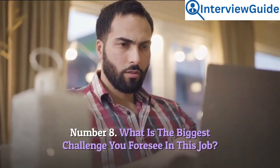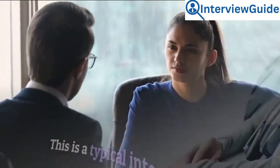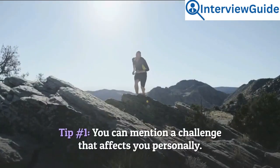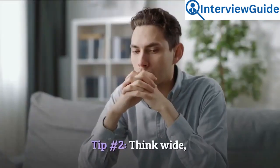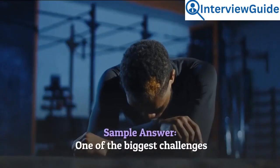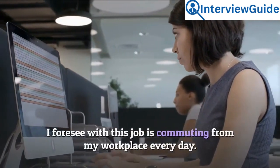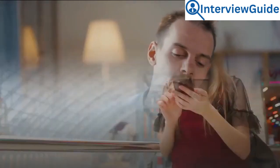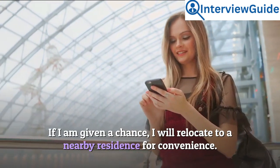Number 8: What is the biggest challenge you foresee in this job? This is a typical interview question asked to assess your level of preparation and prediction. Tip 1: You can mention a challenge that affects you personally. Tip 2: Think wide. Sample answer: One of the biggest challenges I foresee is commuting from my workplace every day. However, that should not be a problem — if I am given a chance, I will relocate to a nearby residence for convenience.